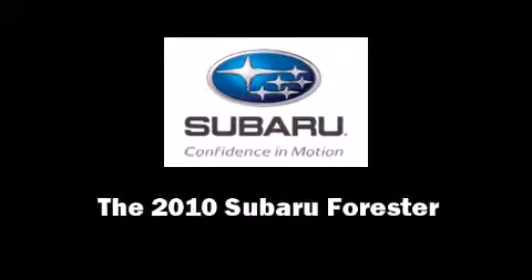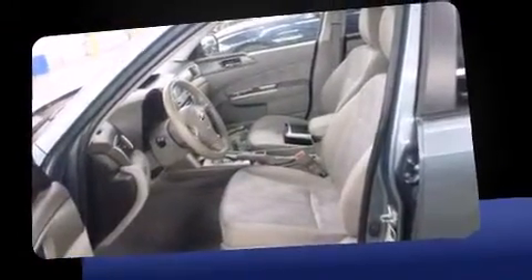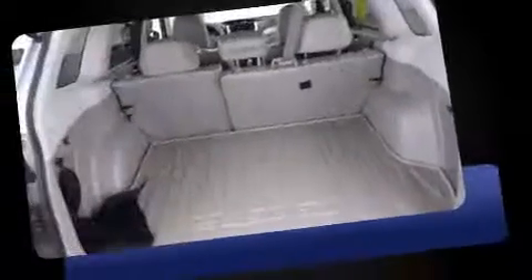Climb inside the 2010 Subaru Forester. With fewer than 45,000 miles on the odometer, this four-door sport utility vehicle prioritizes comfort, safety, and convenience.